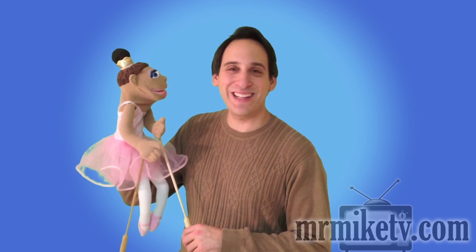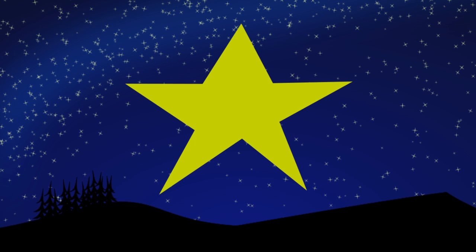Oh, look at that — eight points on that star. That is very good! But there is one more star. Let's look at it. How many points on this star? Let's count them: one, two, three, four, five. There are five points on that star! That is very good counting, very good!